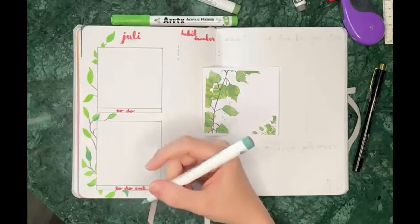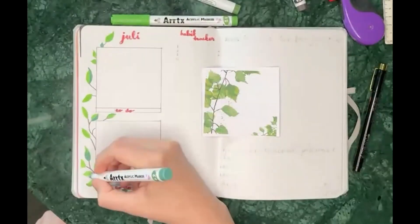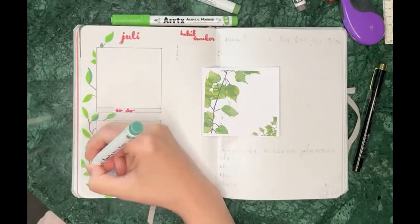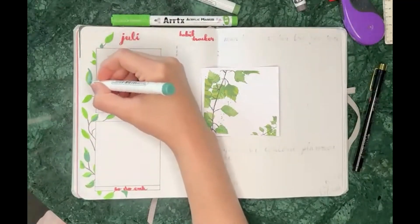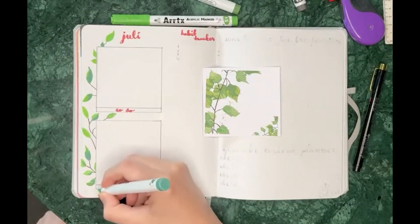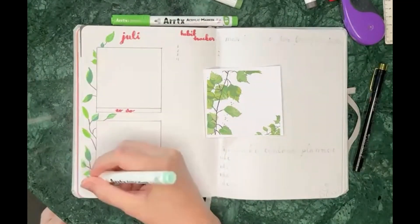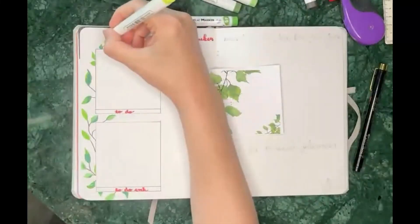Drawing these birch branches on the spreads, I didn't have exactly the same colors as the original — which was painted with gouache — so I mixed the colors myself. I tried to use the different colors from the markers I had and just tried to make it look the same.